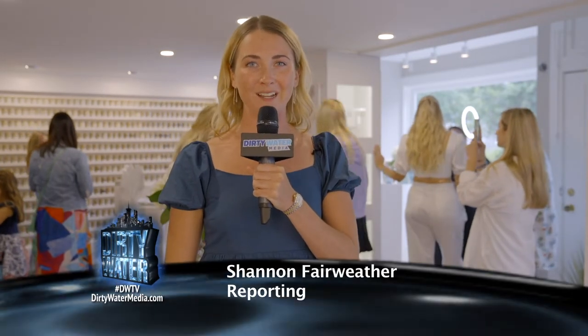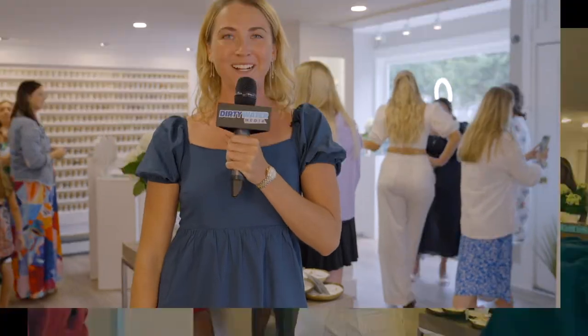Every time we see Camille Kostek, she is always up to something new and exciting. Whether she's hosting NBC's Dancing with Myself, expanding upon her swimwear line, or shooting with SI Swim, Camille has truly proven that anything is possible. Today, we're here at Doom's Cape Cod location to check out Camille's new design. Let's go talk with our girl Camille.